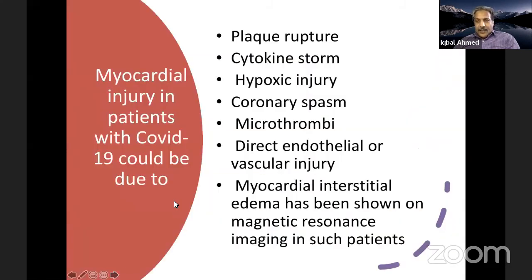Several mechanisms are proposed for myocardial injury in COVID-19. Classic type-one MI involves plaque rupture, but critically ill COVID patients with hypoxemia and cytokine storm can have coronary spasm, a thrombotic state with microthrombi, direct endothelial or vascular injury, and myocardial edema, which has been demonstrated by MRI.